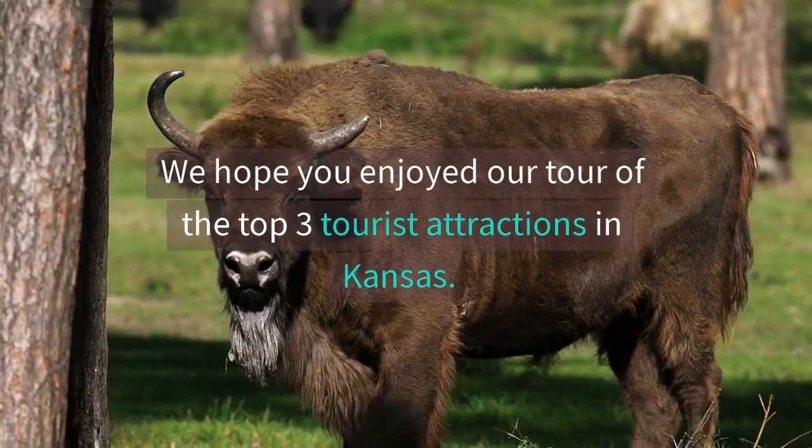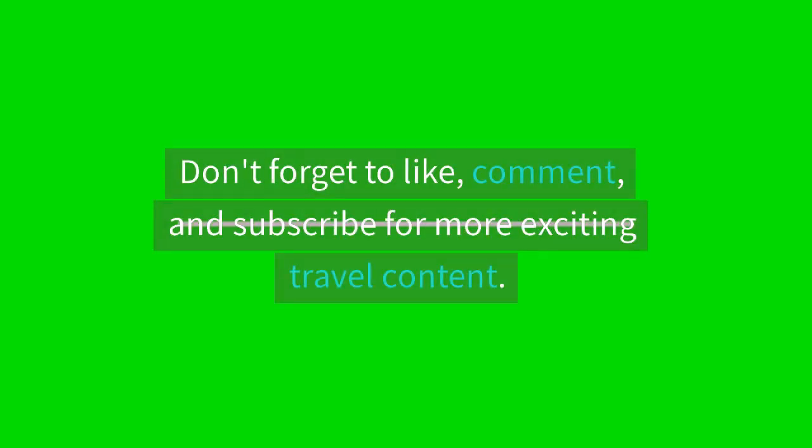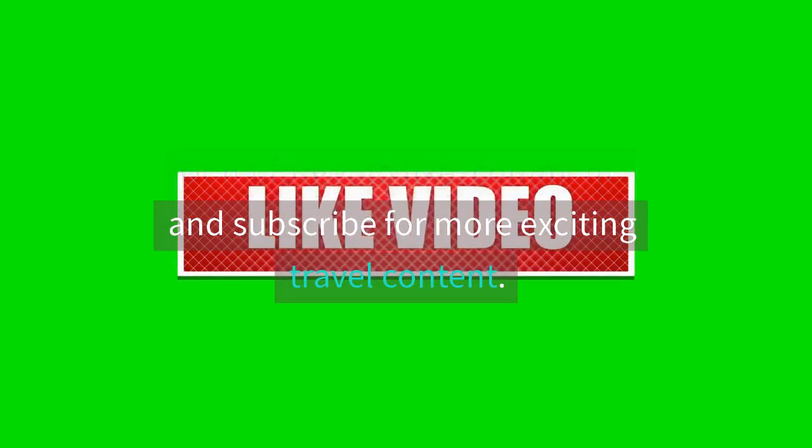We hope you enjoyed our tour of the top three tourist attractions in Kansas. Don't forget to like, comment, and subscribe for more exciting travel content.